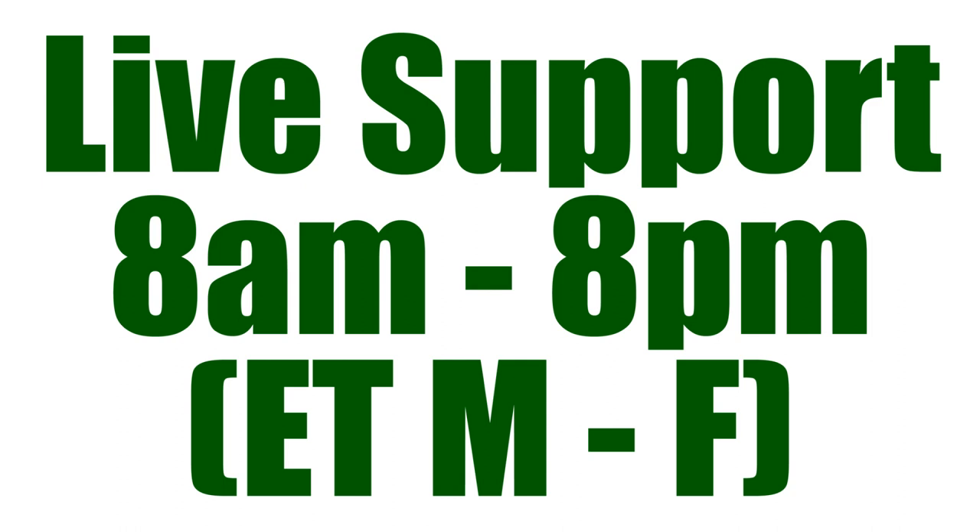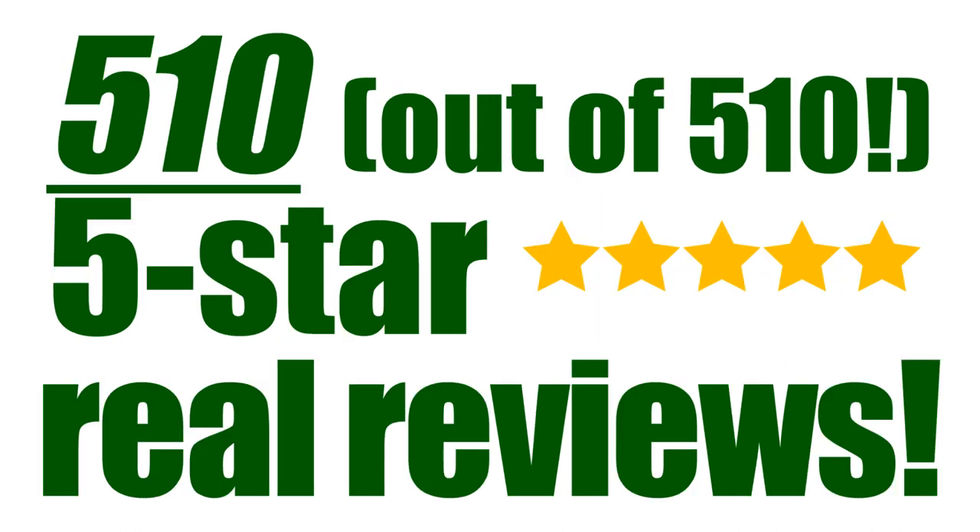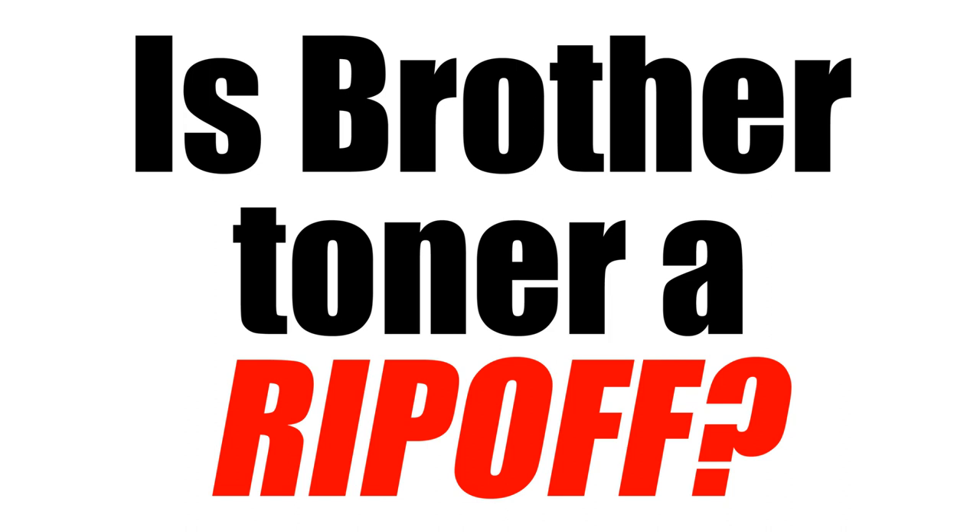And we're available 8 a.m. to 8 p.m. Eastern Time, Monday through Friday. Online you'll also find we have 510 five-star ratings out of 510 — those are real reviews. So after seeing those facts, you can decide for yourself: is Brother Toner a ripoff?